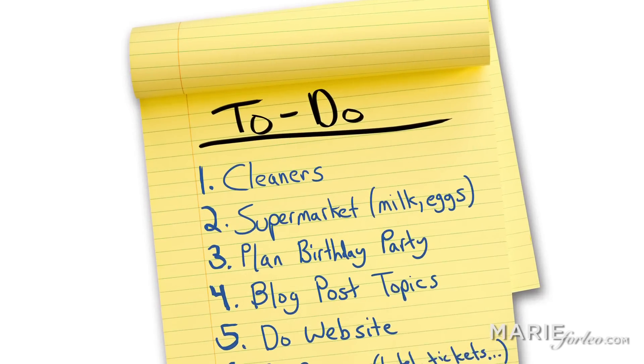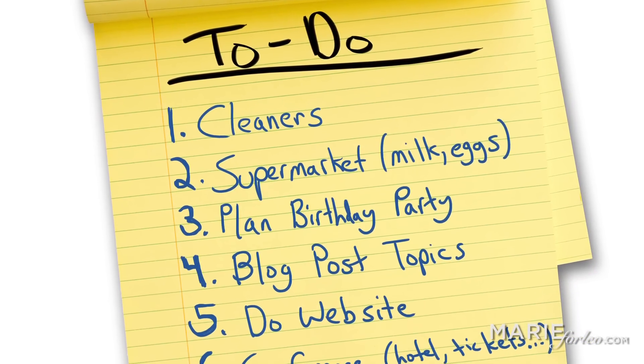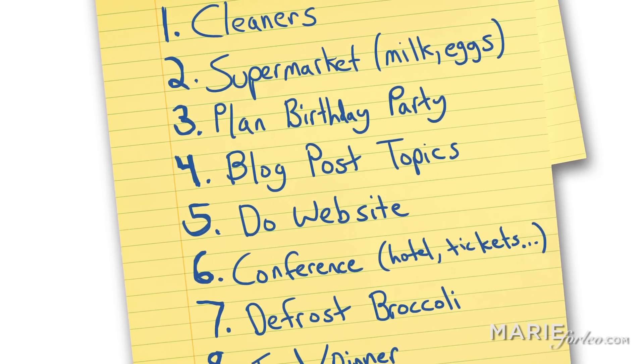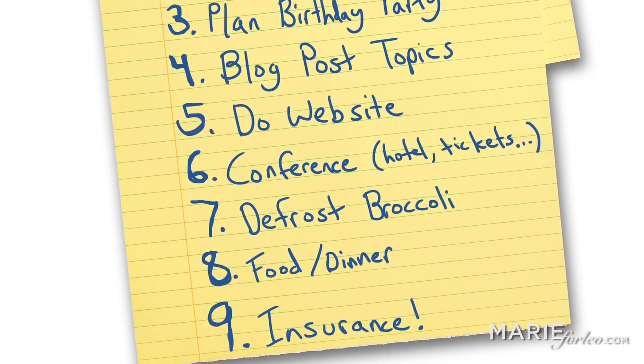Verberizing means making sure that every item on your to-do list starts with a verb. Let's take a look at a typical to-do list: Cleaners. Supermarket. Milk. Eggs. Planned birthday party. Blog post topics. Do website. Conference. Hotel. Tickets. Defrost broccoli. Food. Dinner. Insurance.